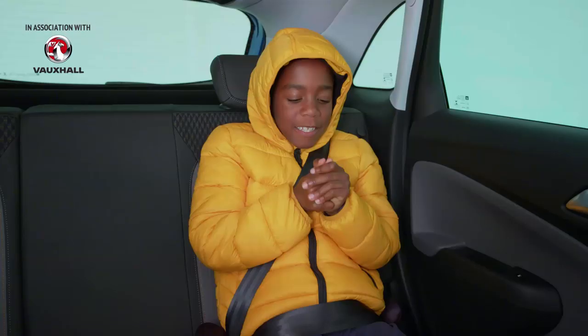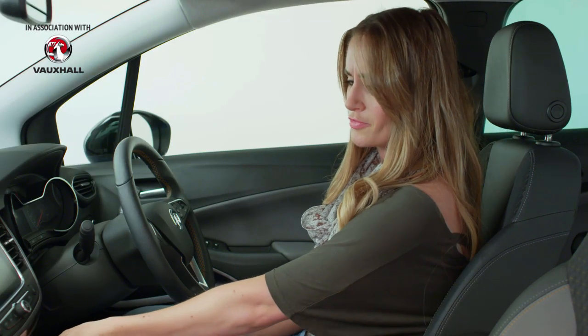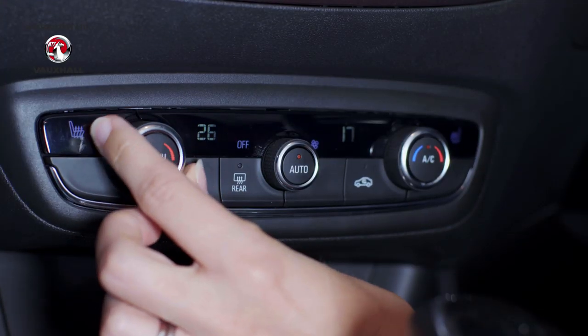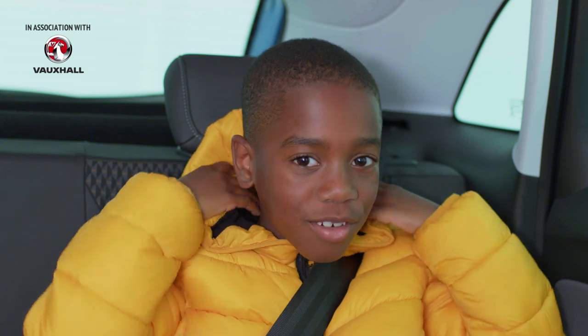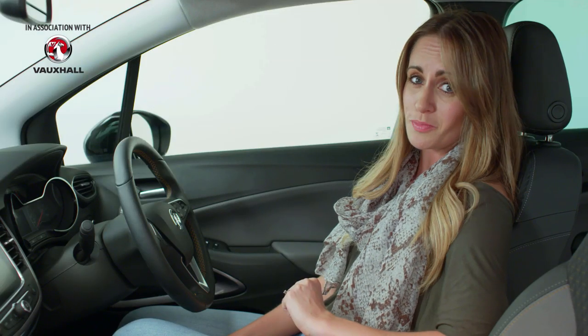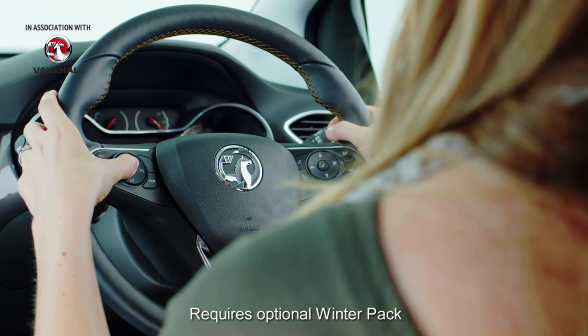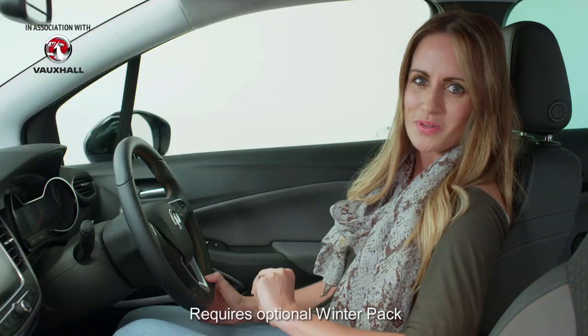If you're anything like these two, you can never agree on the right temperature. Luckily, the Vauxhall Crossland X is the perfect match for cool kids and hot tempered kids of all ages, thanks to the dual zone climate control with air conditioning. You've also got the option of adding heated front seats with an electrically heated steering wheel for those really cold winter days.